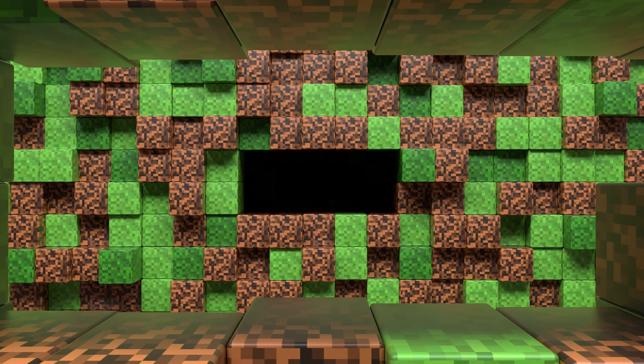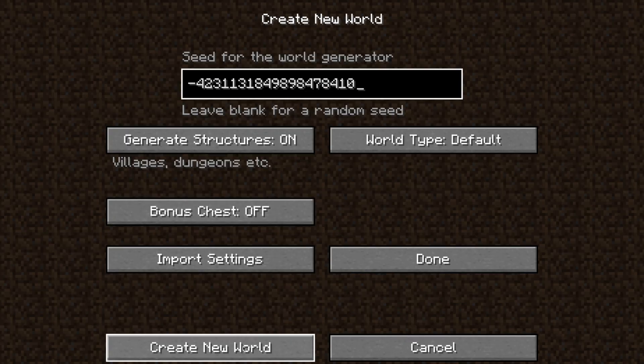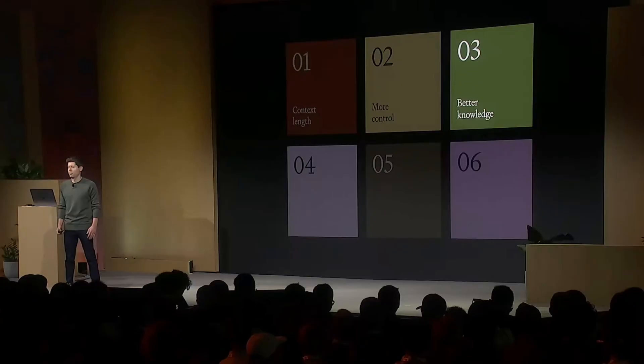If you've ever played Minecraft, you know you can get the same world as someone else using a seed. With this new ChatGPT model, you can use seeds to get the same exact output as someone else.